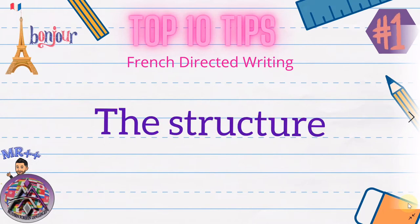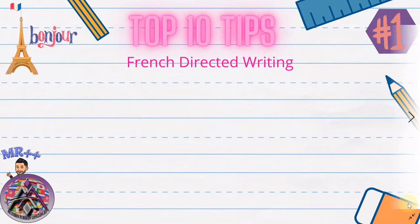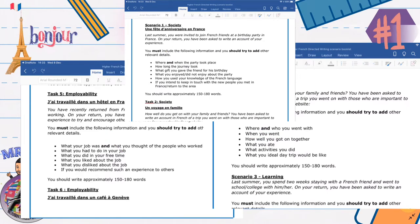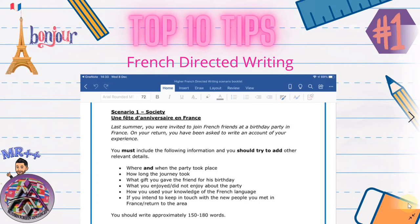You have six bullet points in your directed writing, and you'll have noticed that there's always like two parts in the first one. Ideally you would group the bullet points to make a short essay. I tell my classes to group bullet points one and two as an intro, three and four as a main body, and five and six as a conclusion, and use the following phrases for each paragraph.